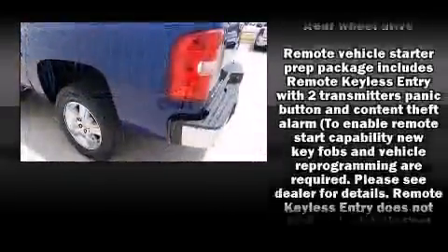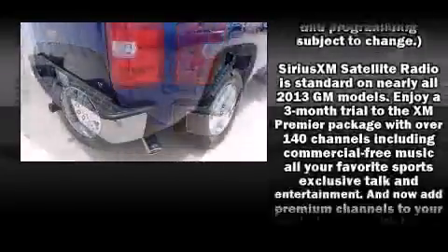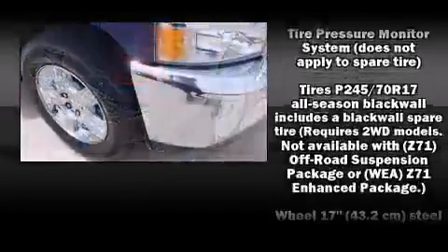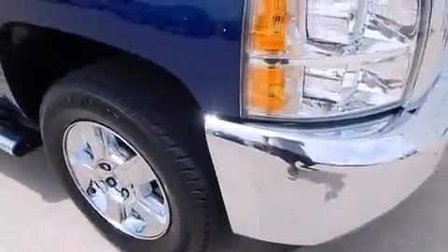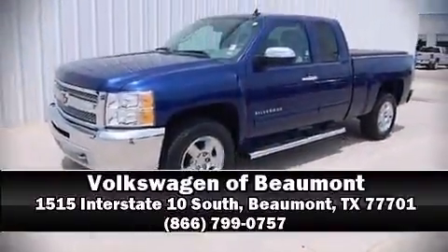Chevrolet also prioritizes safety and security with features such as dual front impact airbags, head curtain airbags, traction control, a security system, OnStar, and ABS brakes. Our sales reps are knowledgeable and professional — we are here to help you.